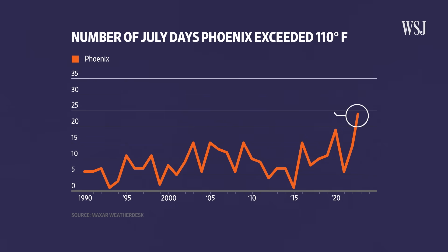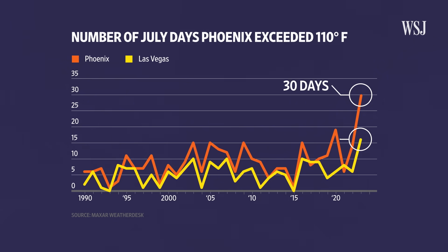In Phoenix, over 20 days in July have been at or above 110 degrees. Space technology company Maxar, which has been tracking the weather, predicts the city will hit at least 30 such days by the end of the month. In Las Vegas, 16 days are predicted to hit that high.